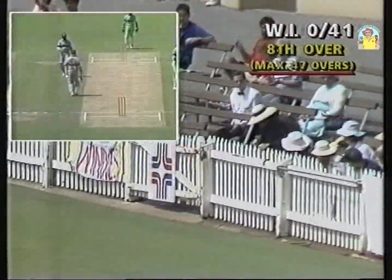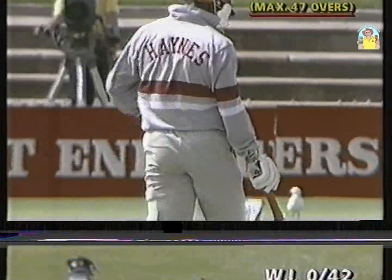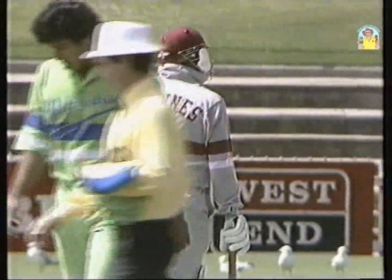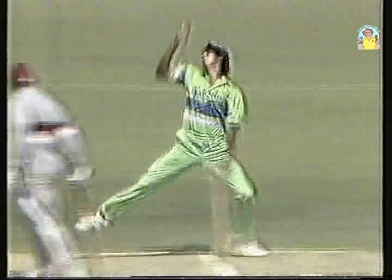Lovely shot, and the boundary down there quite short, so four runs off the legs for Desmond Haynes. And the West Indies opener is really piling on the pressure here. Superb shot. Makes it look so easy, this Desmond Haynes.